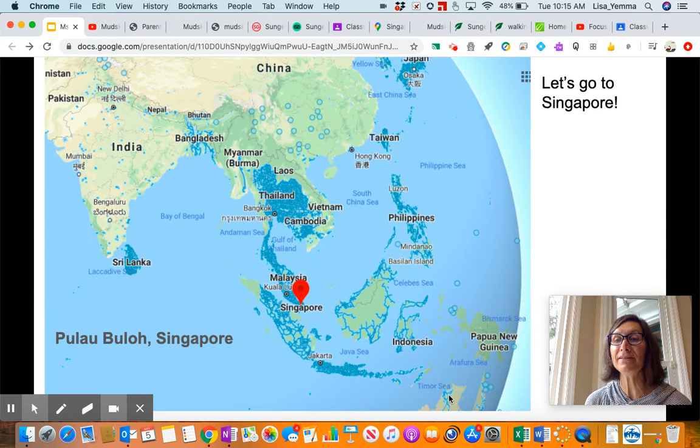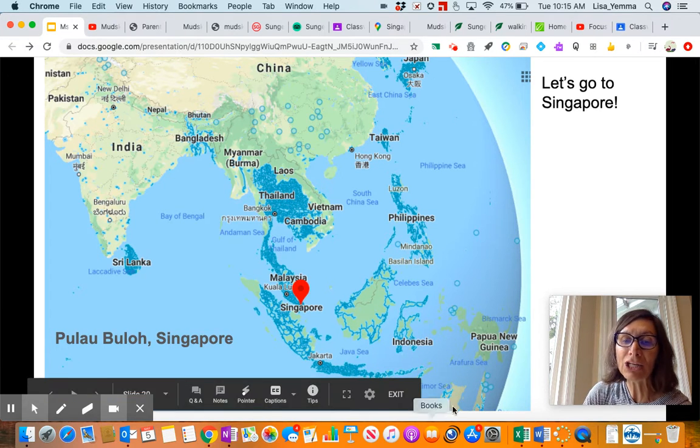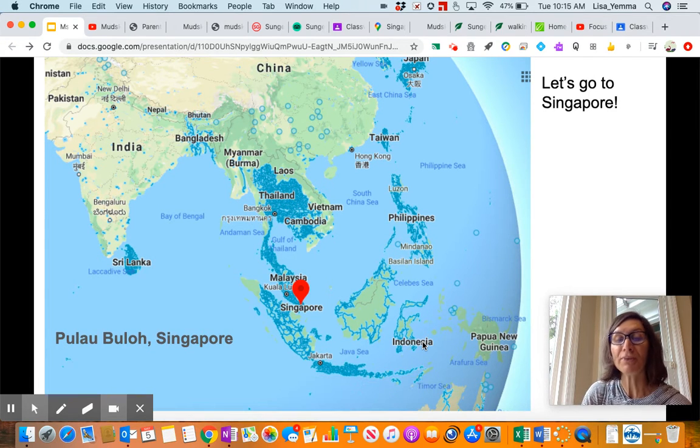Next we see a closer look at Singapore. We are in the Indo-Pacific region of the world. Here's Southeast Asia with Cambodia, Vietnam, Thailand, India, China up above, and then Japan, Taiwan, and the Philippines. Down here, cut off, is Australia and Papua New Guinea. And of course we are going to go to the island of Singapore, which is really close to Malaysia, with Indonesia nearby.